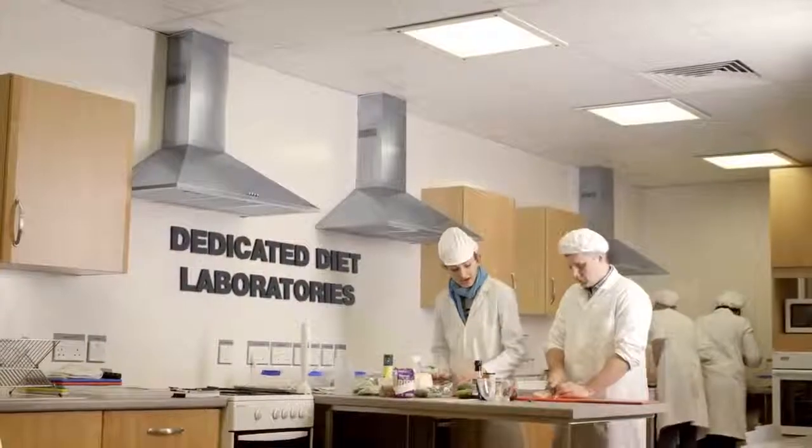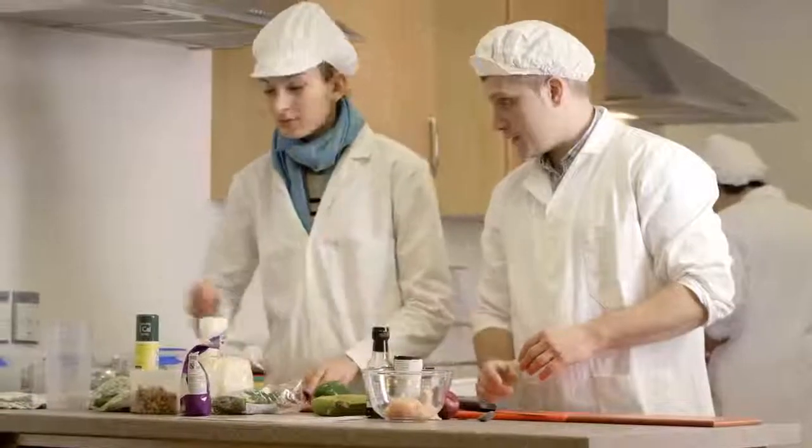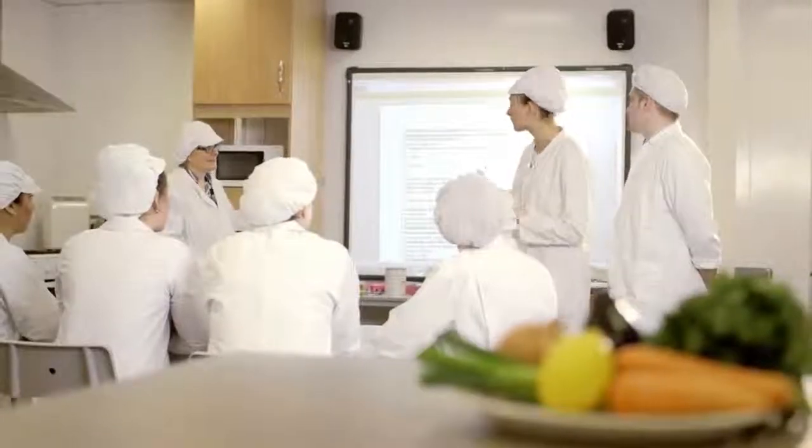Our specialist environments enable you to practically apply knowledge of nutritional and dietary needs to various real-life scenarios. You will also learn essential communication skills to take into the wider world.